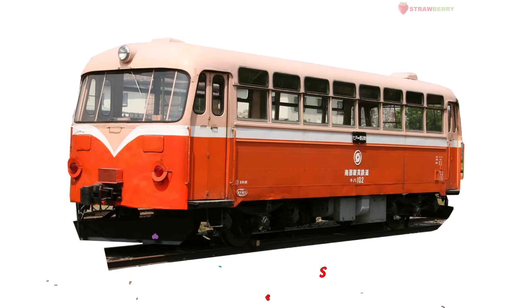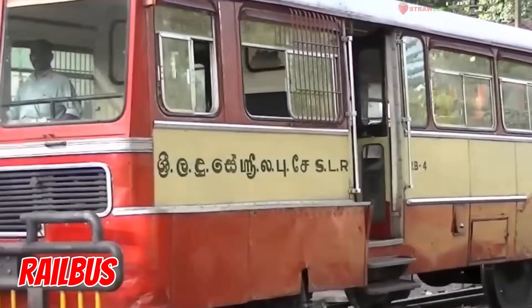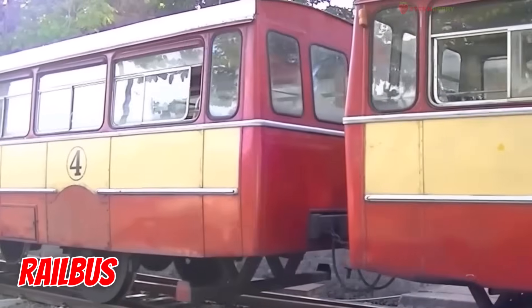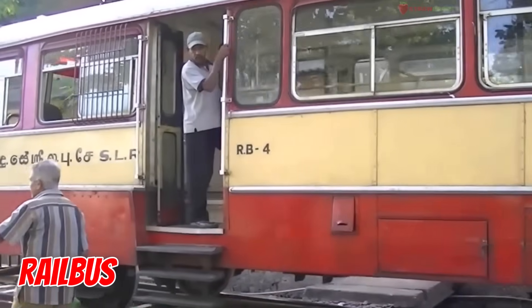Rail Bus — half bus, half train. It runs on tracks but looks like a school bus. Small, light, and perfect for countryside travel.